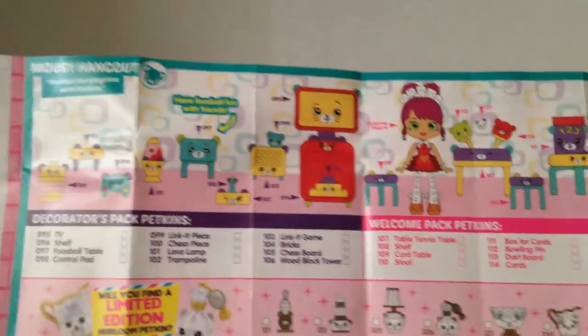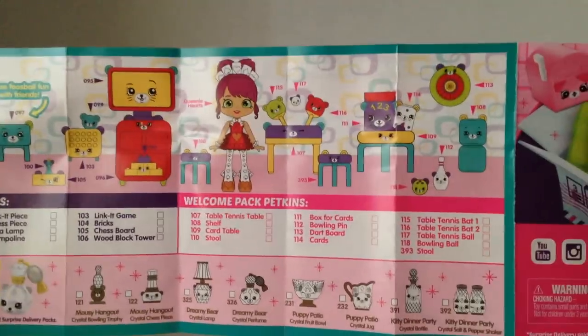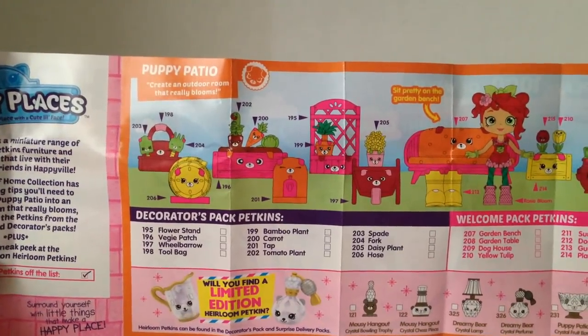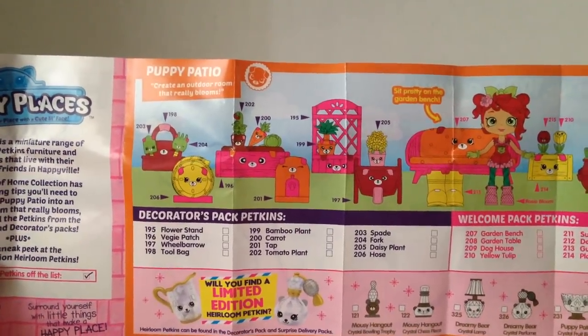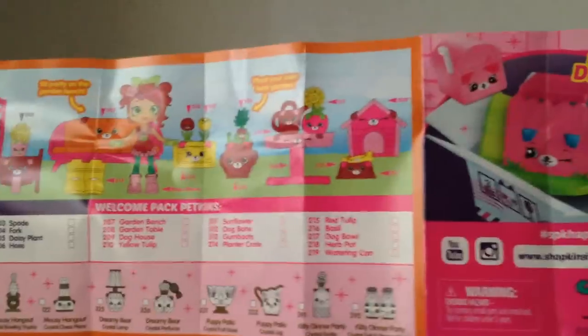Going on to the Mousy Hangout checklist — it shows the same limited editions, there will be a decorator pack, and there's a cool TV, a lava lamp. There's the welcome pack and the new surprise delivery. For the Puppy Patio checklist, it shows the decorator pack and the welcome pack, and then the surprise delivery. So there will be a new surprise delivery and apparently decorator packs, and I really hope that they make a whole checklist for that.